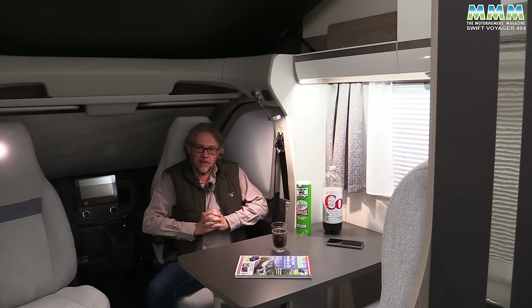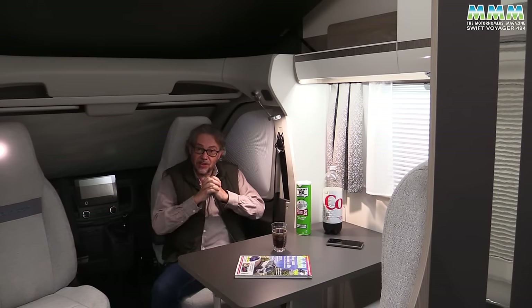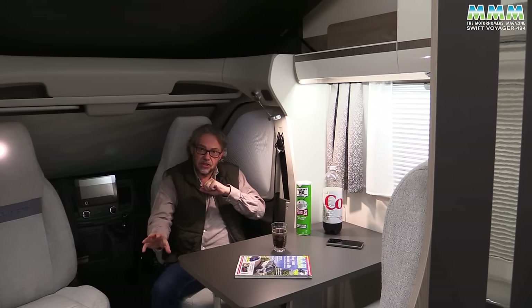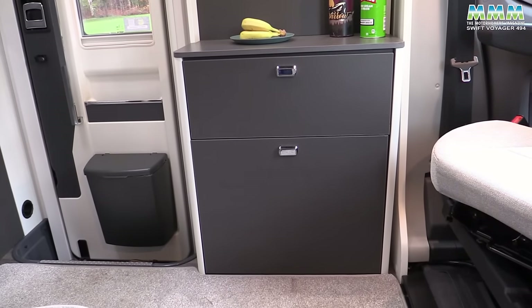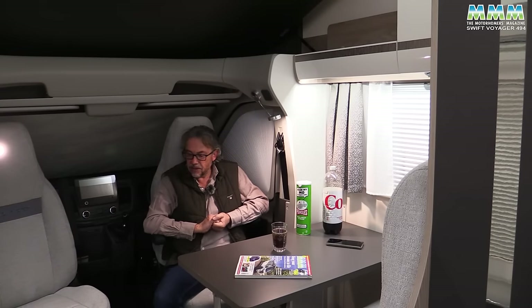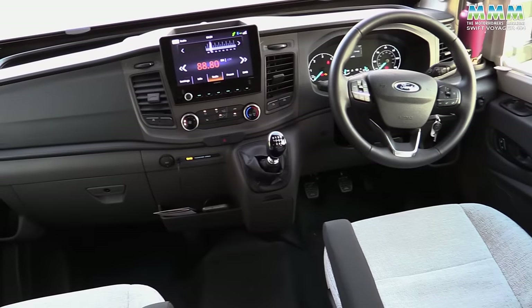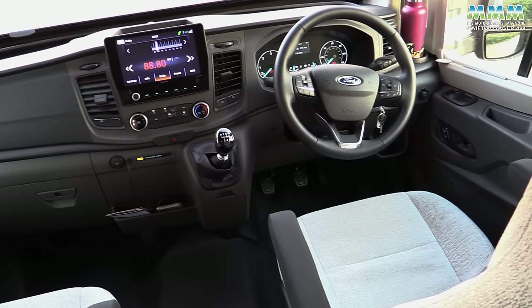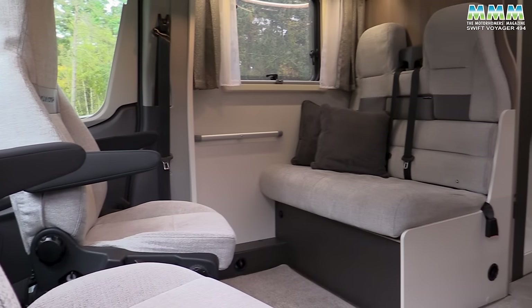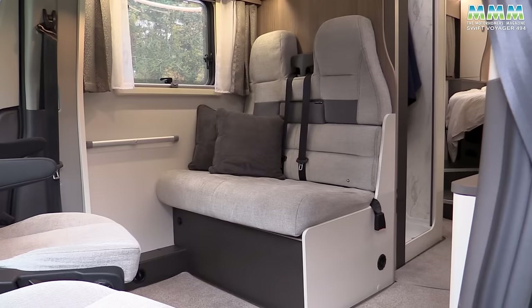Having driven it further and done more research, I've had third thoughts on that noise — I think it is road noise, not wind noise, coming from the step well, as I've had that experience before with coachbuilt motorhomes. On the driving front, you've also got cornering lights and start-stop. The base vehicle spec is very good. The main thing most people will want to add will be a roll-out awning.